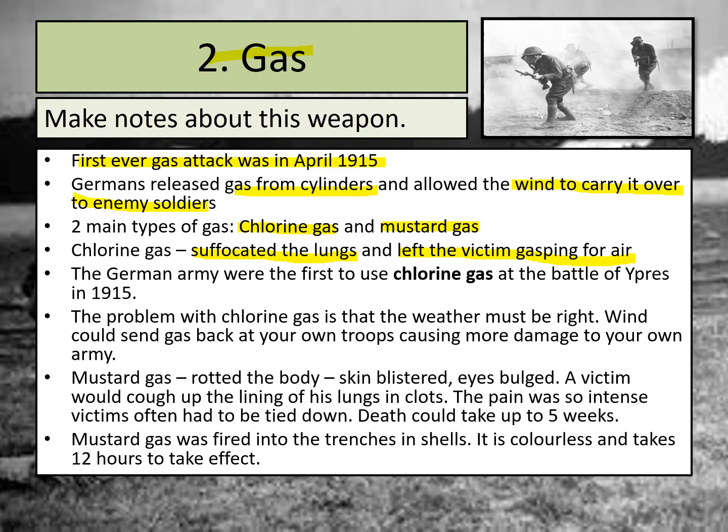If the wind was travelling in the wrong direction, it could actually send gas back to your own troops, causing more damage to your own army. This is quite important because the wind on the Western Front was often blowing from west to east, which actually meant that the British more frequently had favourable conditions for a gas release than the Germans did. The Germans were based more on the eastern side, so the wind wasn't often favourable for them to use gas in that way.